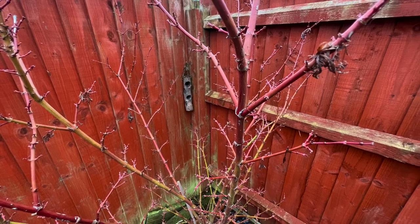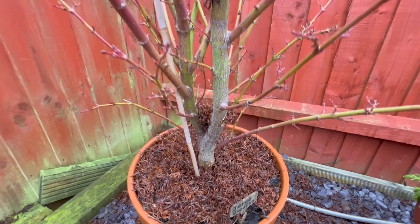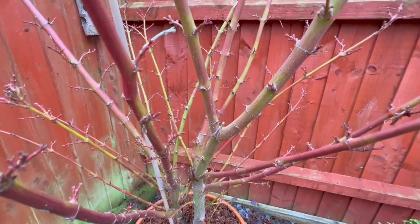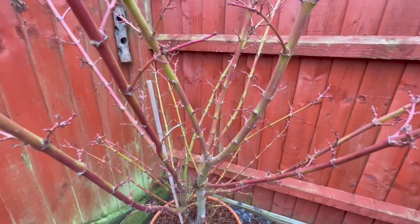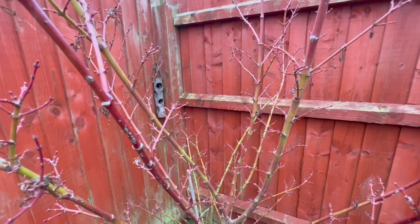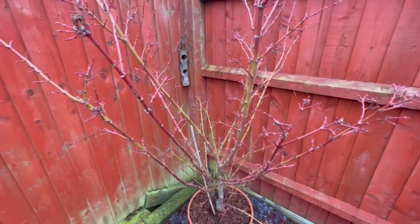Another tree that's done really well this year is this Jerry Swartz. I just like the little buds on it all over it. You've got red bark there, you've got green, yellow - it's kind of a traffic light of colours in its own right really. And it's interesting that the age of the branches doesn't seem to matter; there's a massive variation with some being different colours. Just enjoying the sheer variety that's there.